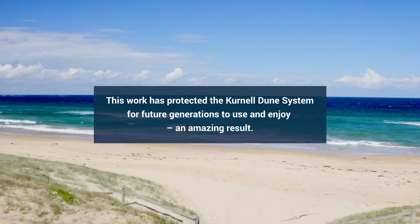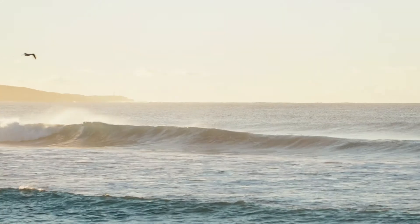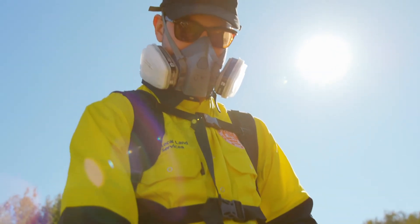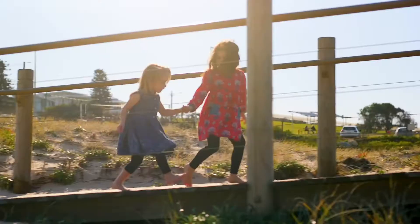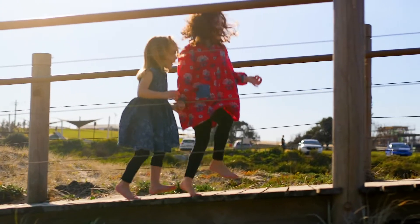Council is responsible for managing this parcel of land and we work in conjunction with the state government, with a 50-50 arrangement in terms of funding, and we have input into what works happen on the site. It's really important that we sustain this beautiful natural asset for the residents, the community, and the environment.